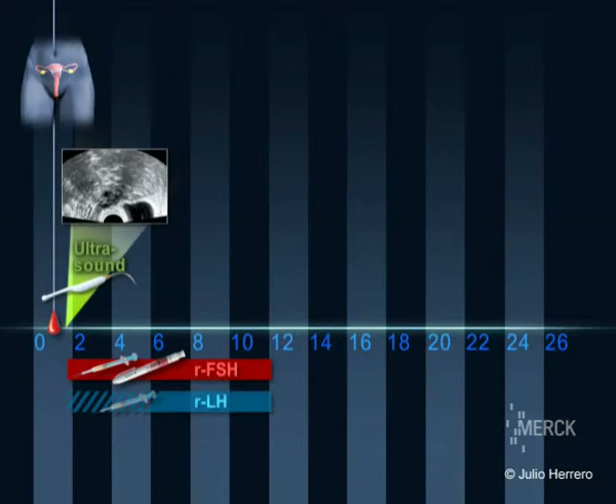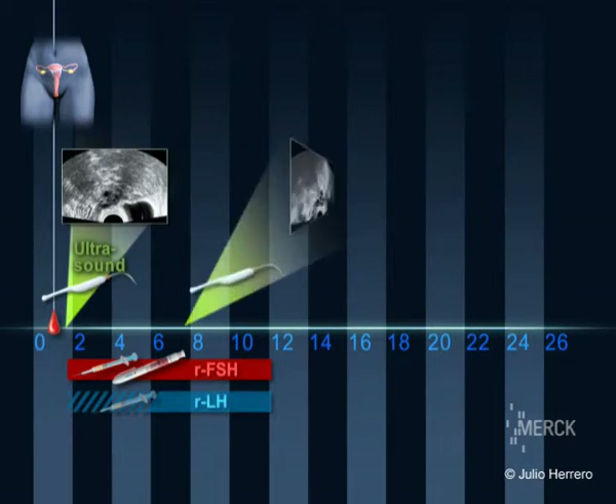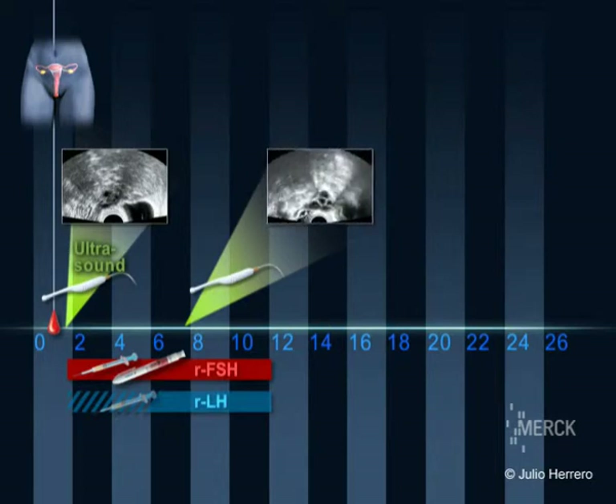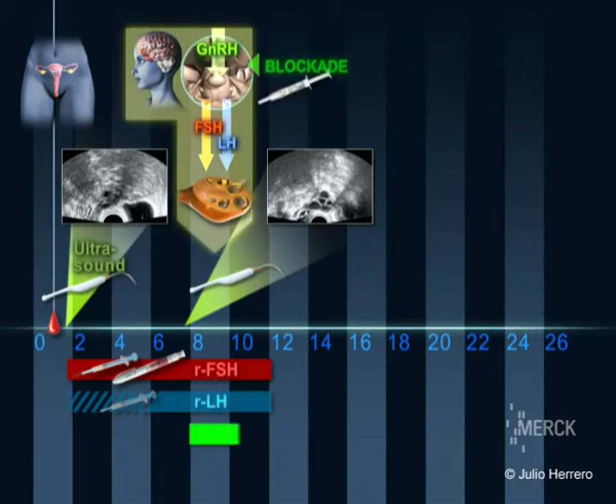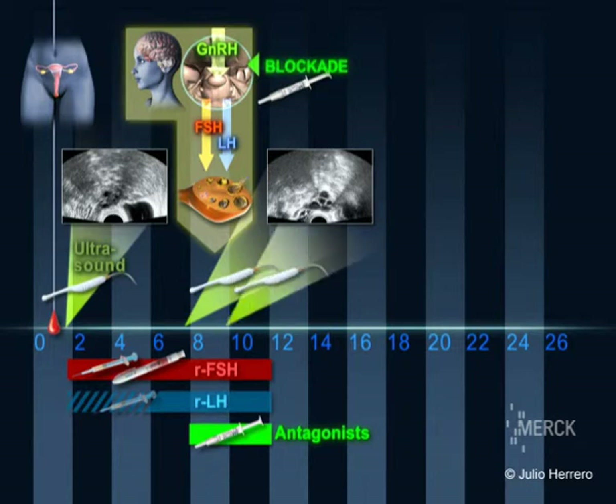At the end of approximately four to six days of stimulation, another scan is performed to check the number and size of the follicles as well as the quality of the endometrium. After six days of stimulation, a GnRH antagonist is injected subcutaneously. This prevents premature ovulation.